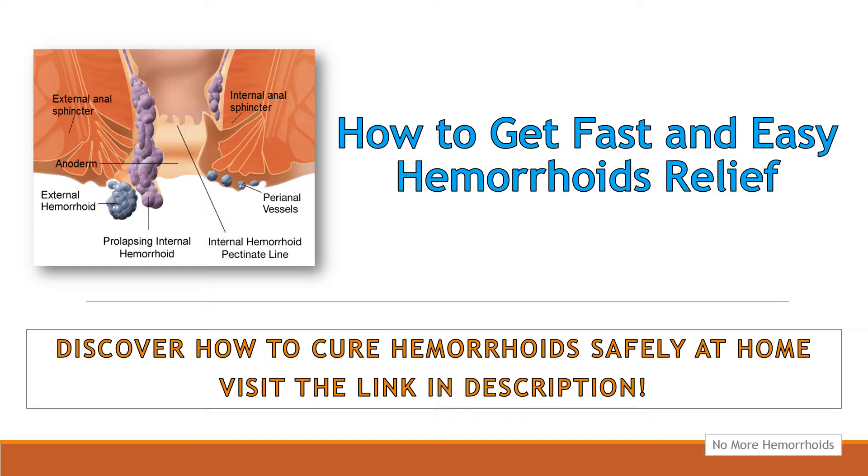Another effective technique for hemorrhoids relief is the application of an ice pack to the rectal area for 10 minutes every 3 hours to help provide hemorrhoids pain relief by numbing the area. This hemorrhoids treatment can be immediately followed by the application of a warm compress, another effective hemorrhoids cure.